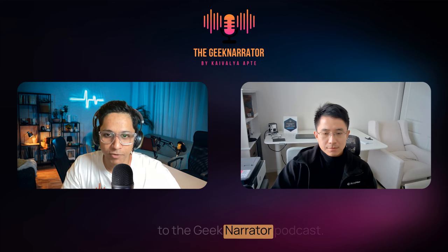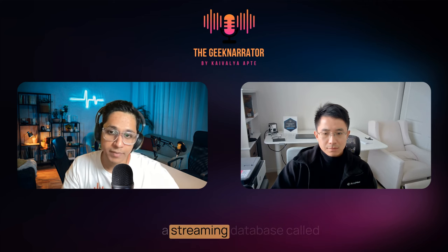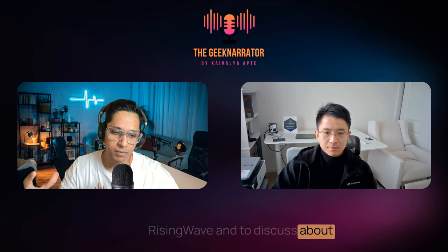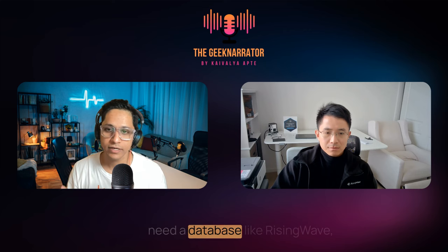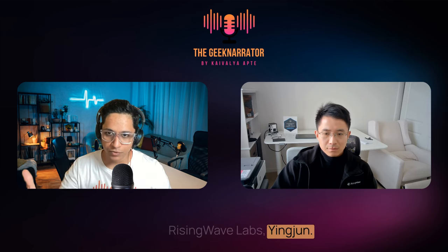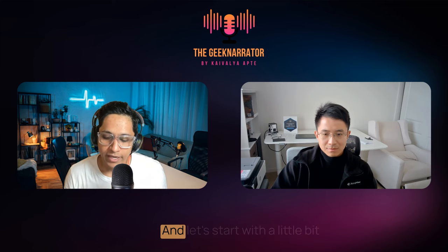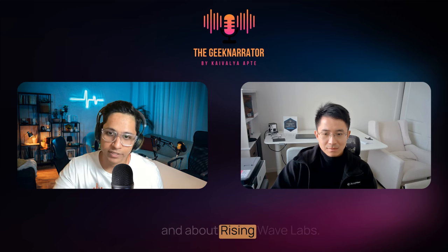Hello everyone and welcome to the Geek Narrator podcast. I am your host Teval Leapte and I am back with another episode. Today we are going to talk about a streaming database called RisingWave, and to discuss the technical architecture, how RisingWave works, and why we need a database like RisingWave. We have founder and CEO of RisingWave Labs, Ying Jun. Welcome to the show.